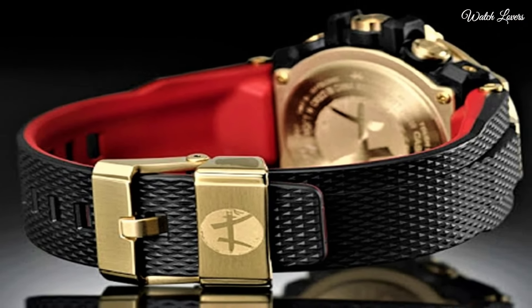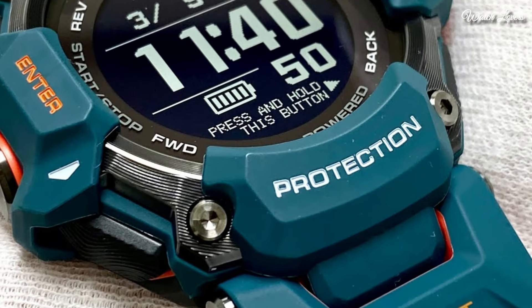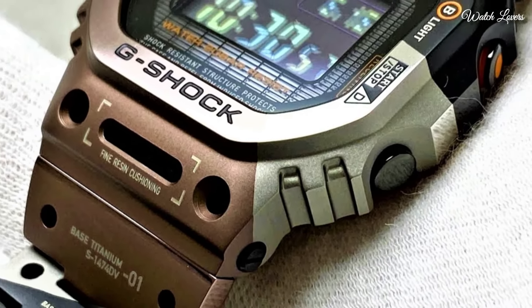Hello, guys! Today, I will show you the best new Casio G-Shock watches based on specifications. Please subscribe to my channel for more videos, and if you have any questions, please comment in the comment section.